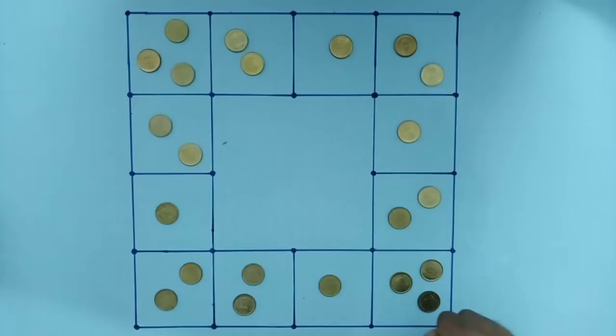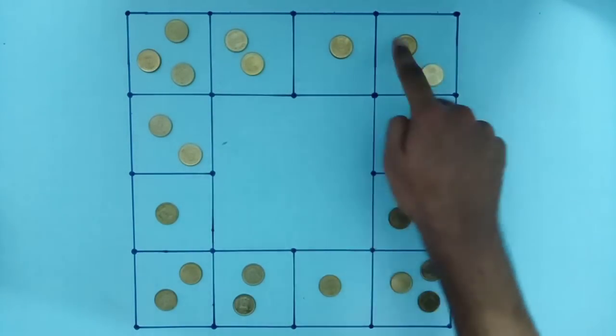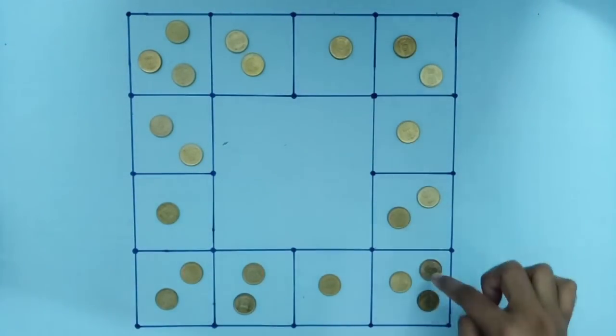Now, on the other side, we have to show you how big the numbers are. Here is 1, 2, 3, 4, 5, 6, 7, 8. We have 8 points on the other side. Seven, eight. One, two, three, four, five, six, seven, eight.